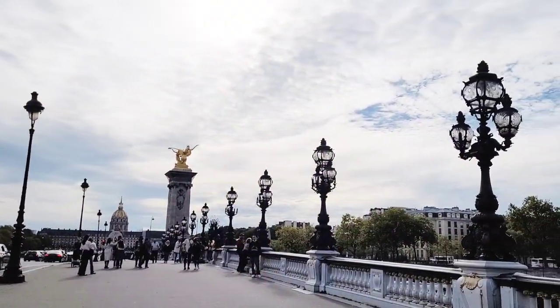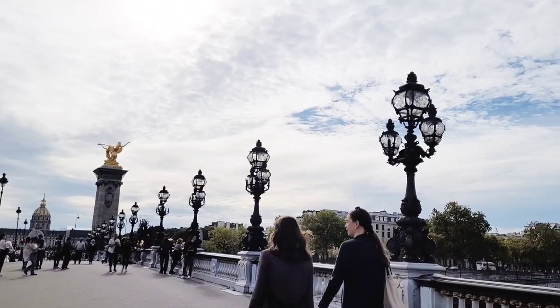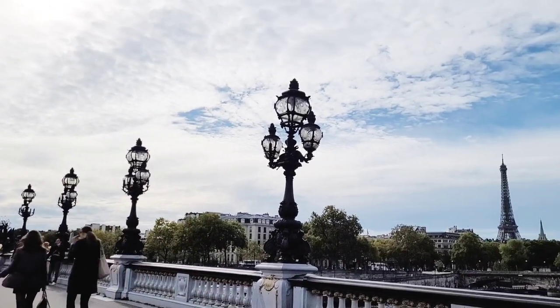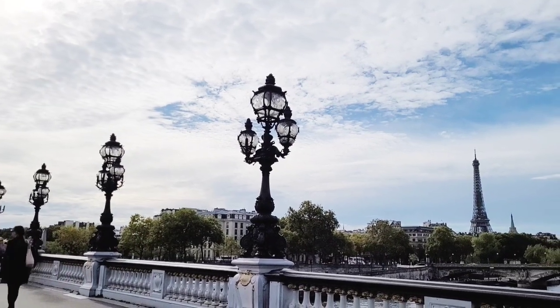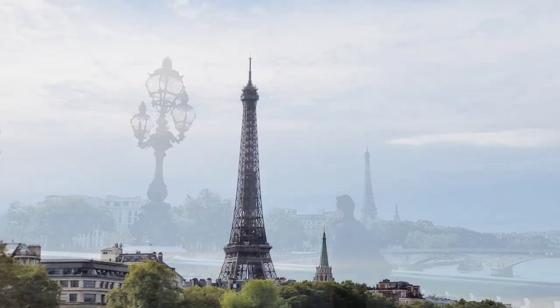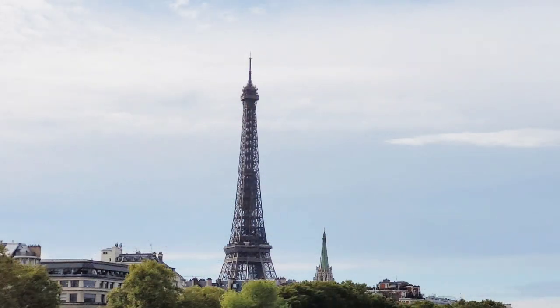Here you see one of the most famous bridges of Paris, Bridge Alexander III, and in the background the world-famous Eiffel Tower. This is also the part of the city where the fair is located.